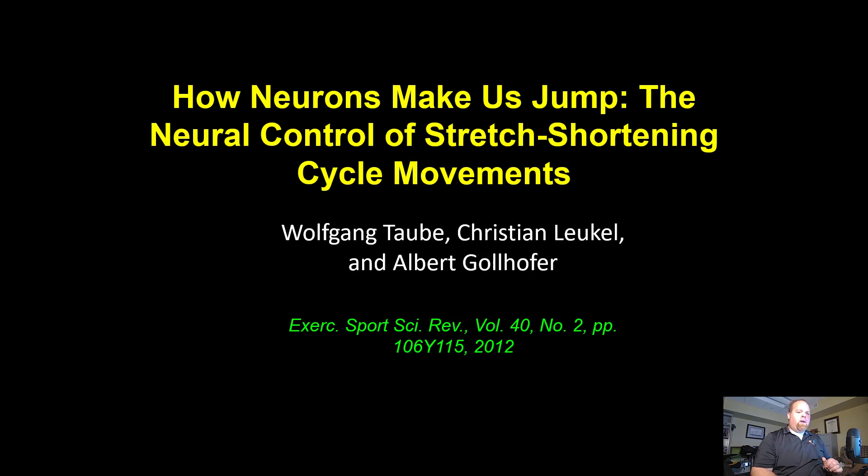This is how neurons make their jump — the neural control of stretch shortening cycle movements by Wolfgang Taub and his crew. This is the second study we talked about from Wolfgang, and it's another fantastic one. It's got a lot of positives that I haven't seen other places. So let's get to it.